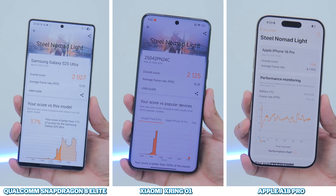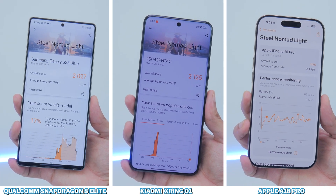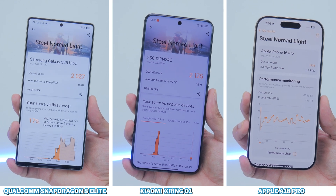Lastly, on 3DMark testing Steel Nomad Lite, the X-Ring O1 and the Snapdragon 8 Elite both crush the A18 Pro.